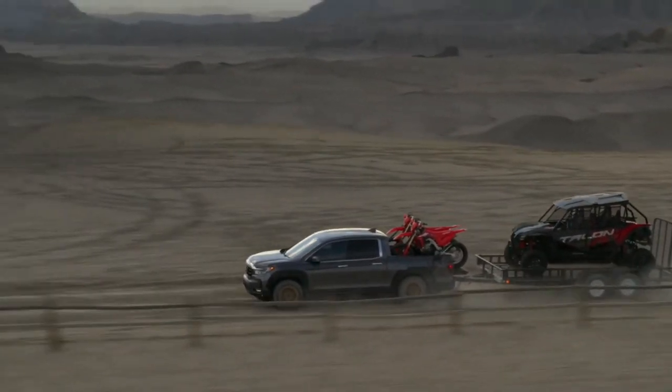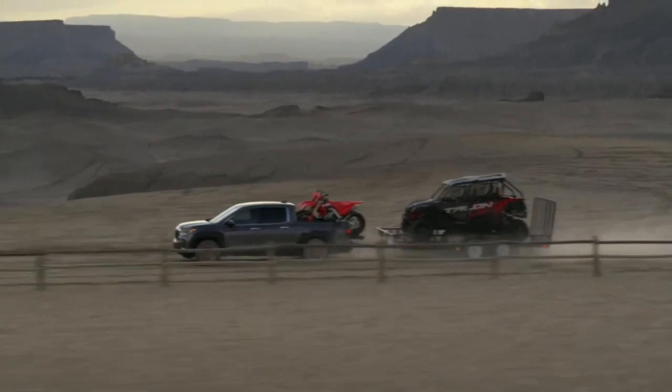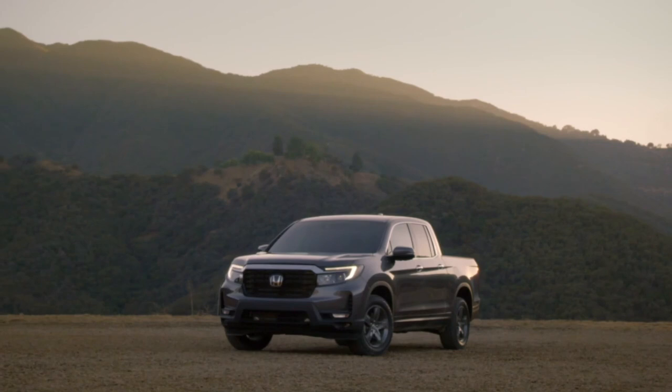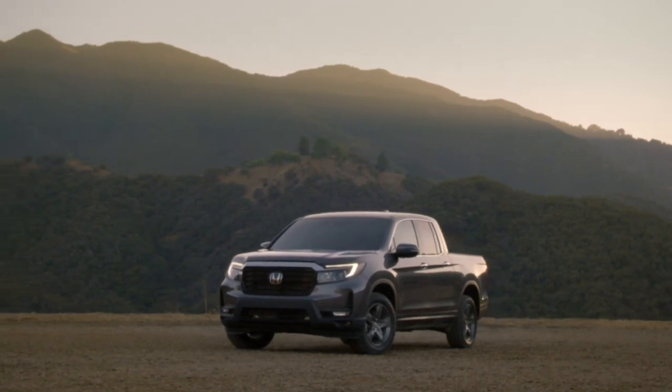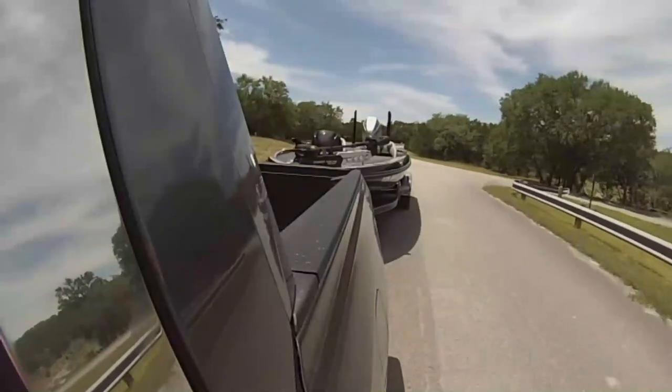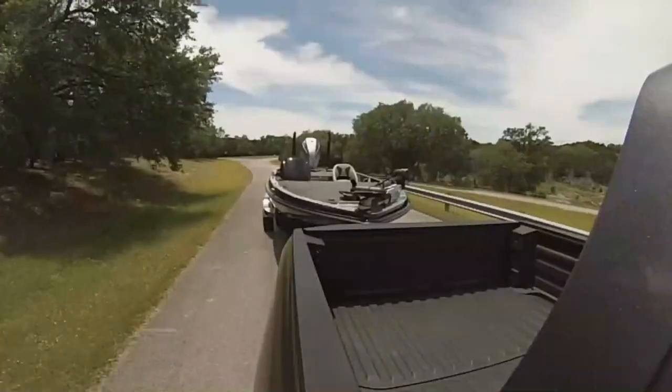Additionally, keep in mind that towing capacity can also be influenced by factors such as payload, trailer weight distribution, and the inclusion of additional towing equipment. Always consult the vehicle's owner's manual and adhere to its guidelines to ensure safe and proper towing practices.